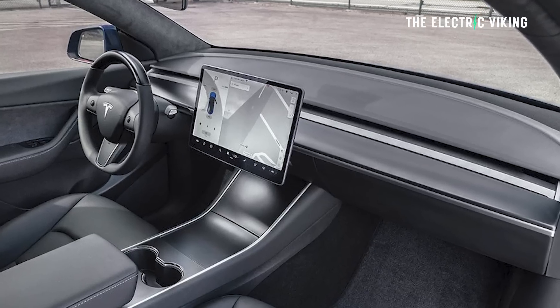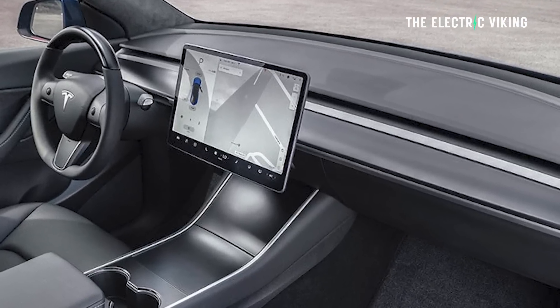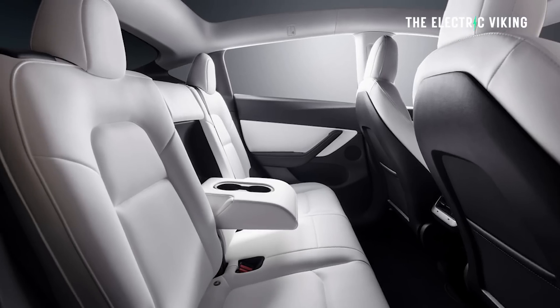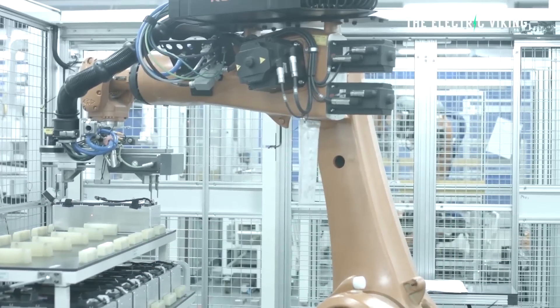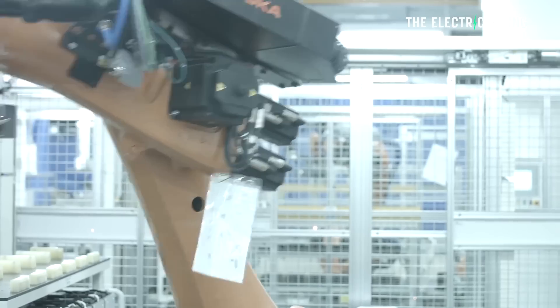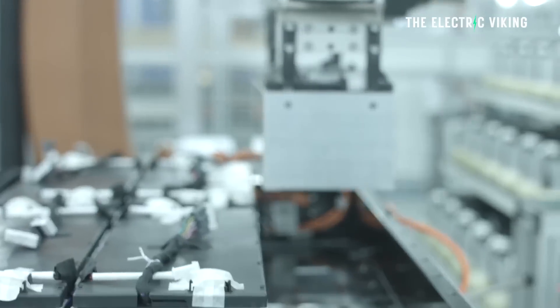It's also only available with a black interior. So Tesla is saying they're going to mass produce these cars and not give you the option of a white interior. Clearly the battery pack has been changed to a lithium iron phosphate battery. Tesla won't tell you this, of course, but I think this is a good thing.